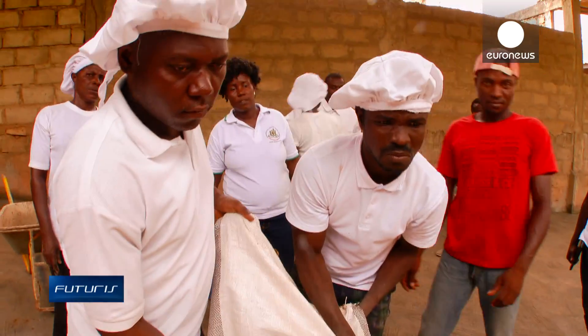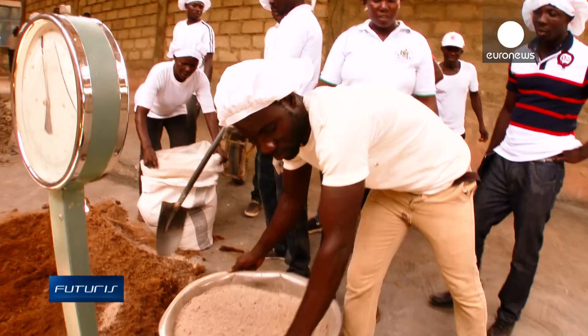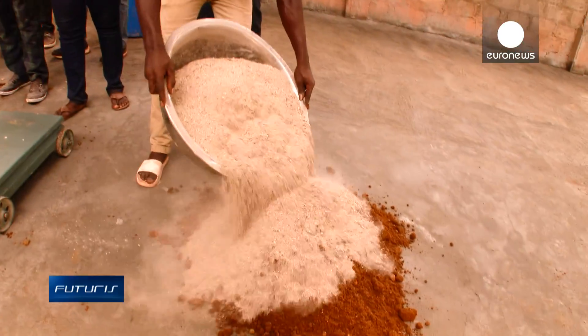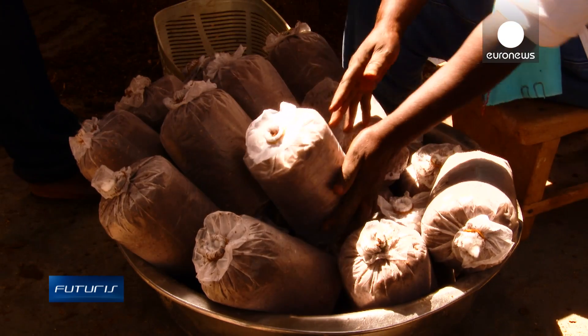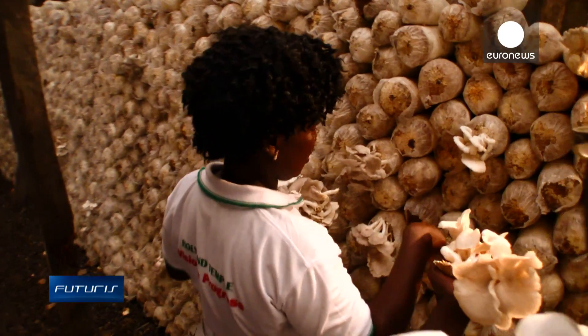The cassava waste is ground and mixed with sawdust. The resulting compost is dried, bagged and injected with mushroom spawn. Around five days later, edible mushrooms start to sprout at cropping houses.